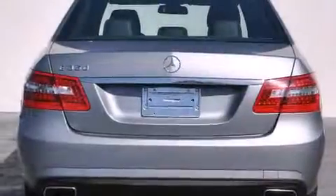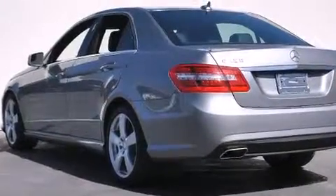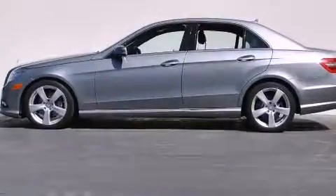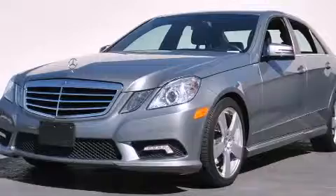Its top features and packages include the Premium One Package, a navigation system, a rear-view camera, a power moonroof, 100% commercial-free Sirius satellite radio, a sport suspension, and heated seats that can warm you up in seconds, keeping you and your passengers comfortable the whole trip.